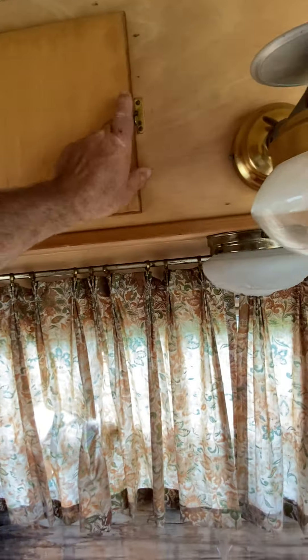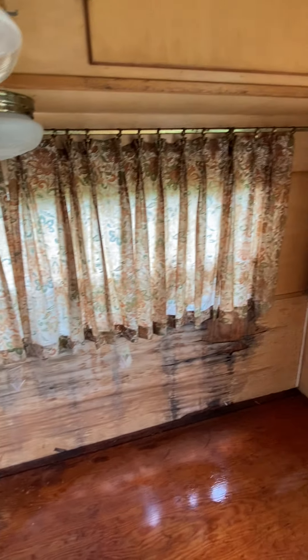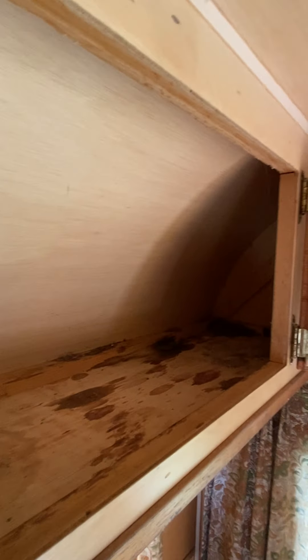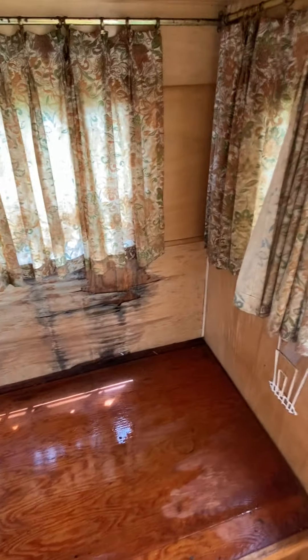There's no water damage up high. It still has the original lights. Like I said, this thing sat for about 35 years. It does have a little bit of mouse activity, but as you can see there's no water damage on the birch whatsoever in the front. It does have water damage there and needs a back window replaced.